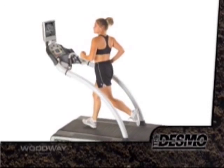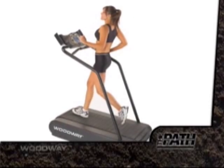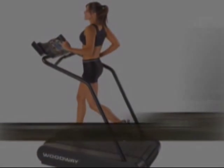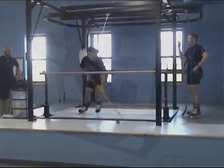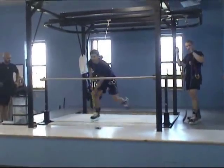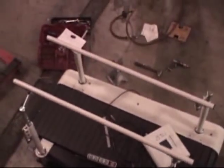Woodway's flagship Desmo is the choice of most facilities and homeowners who demand the best. The Mercury and the Path both provide flexible options to fit all budgets and space requirements. The Force provides coaches and athletes with the ultimate edge for optimizing speed and power. The Woodway family of treadmills also includes the ELG and the Blade. Ask your sales rep for more information on how Woodway can work for you.